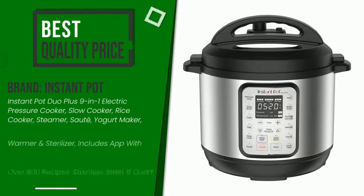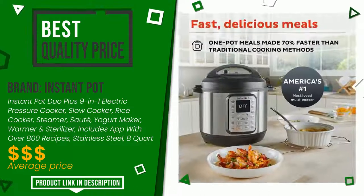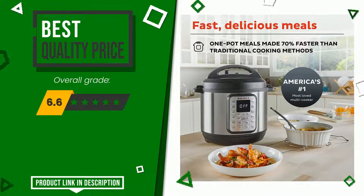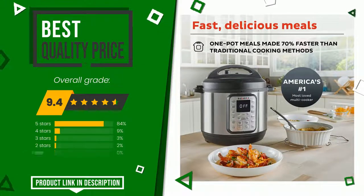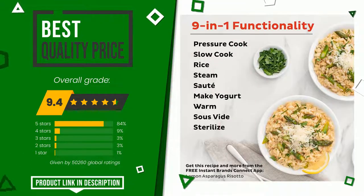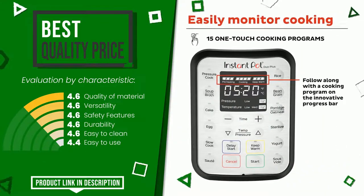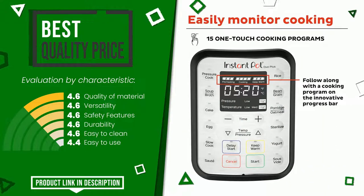The overall grade assigned to this Instant Pot article is 9.4 out of 10. It has, for the time being, the best value for money. Its functionalities are: quality of material, versatility, safety features, durability, easy to clean, easy to use. If you want to know the price of this product or learn more about it, click the link at the bottom of the video description.